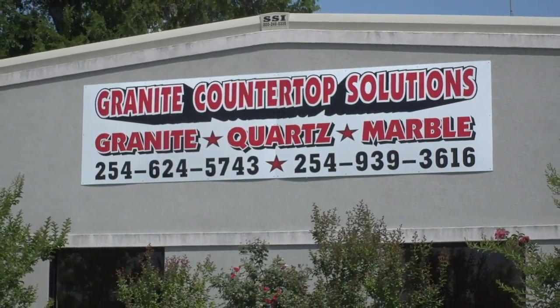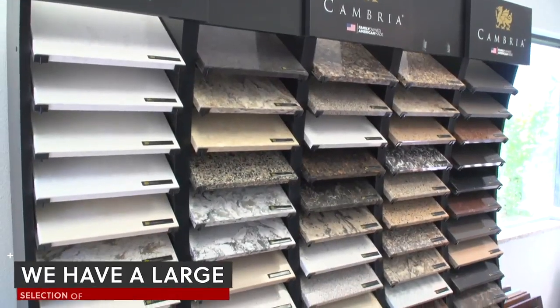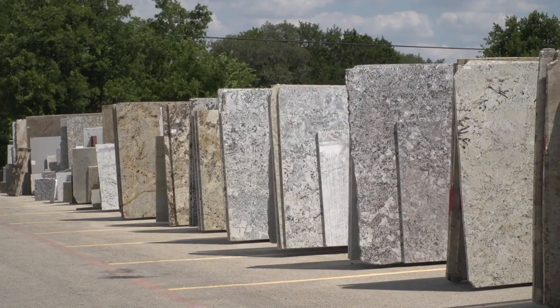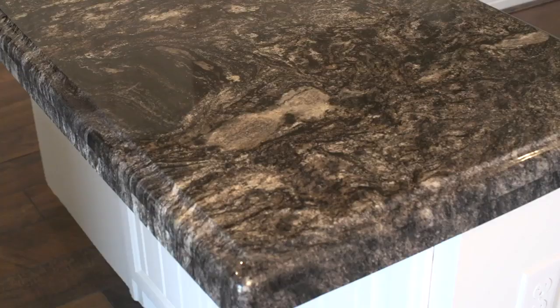Granite Countertop Solutions in Belton is your source for the best quality countertops in Central Texas. We carry a large inventory of popular and attractive colors in stock, and because we work with so many granite suppliers, you'll have literally hundreds of color selections at your fingertips when you come in.